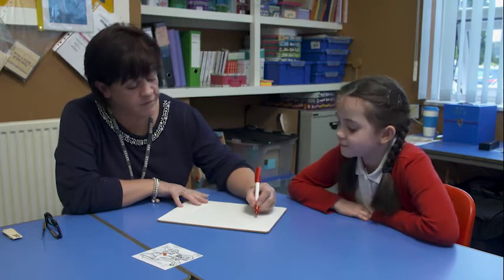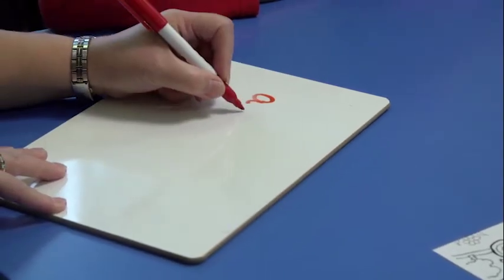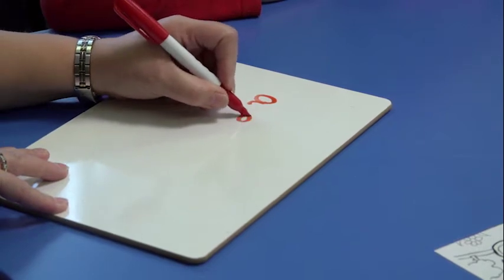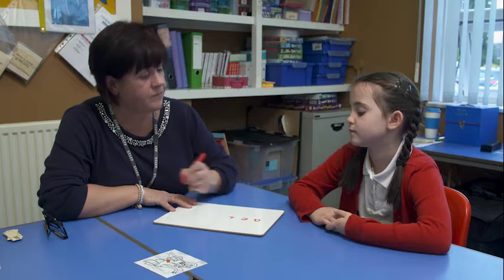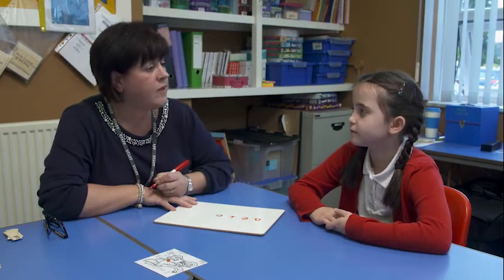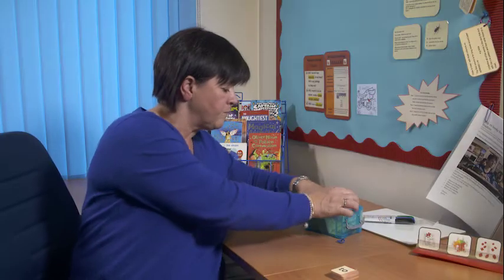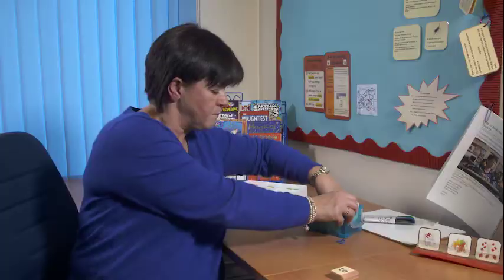When teaching a dyslexic learner, having the right resources in a dyslexia-friendly environment can improve the learning experience and be as important as the teaching techniques themselves. Sally Leach has a small but colourful and well-organised room for teaching, usually on a one-to-one basis, within the confines of a large primary school.